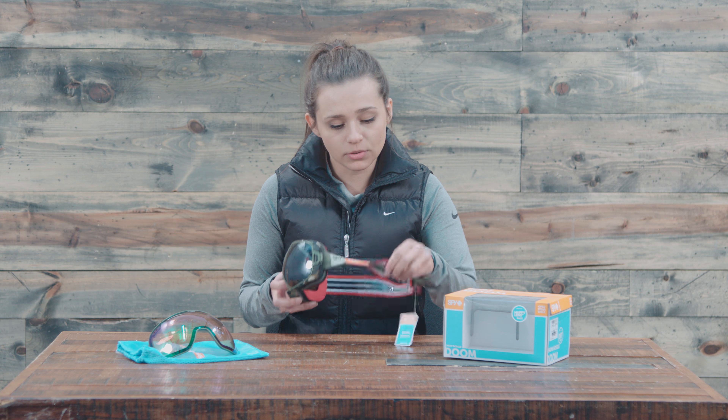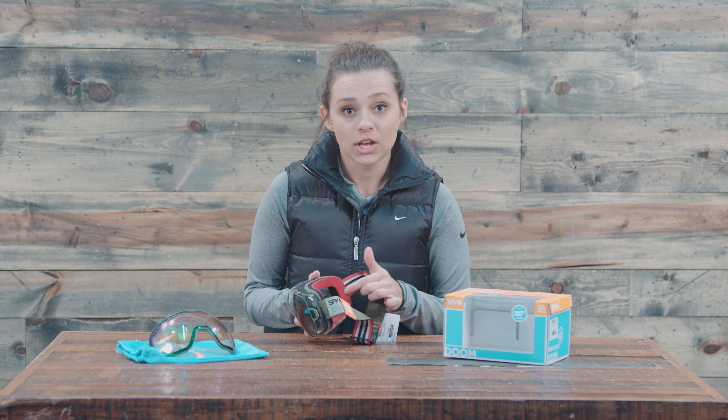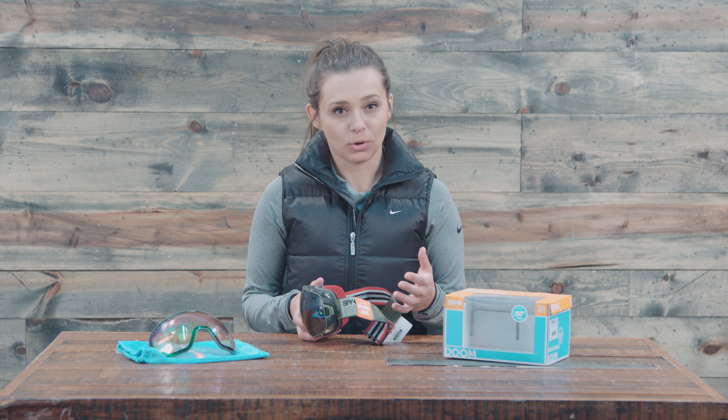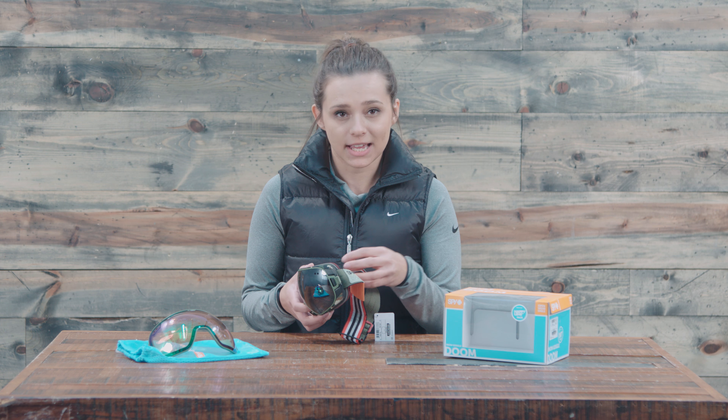In terms of comfort, we have a silicone lining on the inside of the strap, so it's going to really stick to the outside of your helmet and not be sliding around too much. And then we have a triple layer density foam on the inside with a moisture-wicking layer of fleece, so it's going to be a really comfortable ride and it's also going to last a pretty long time.